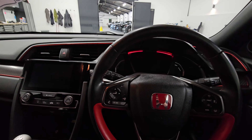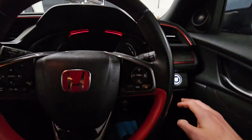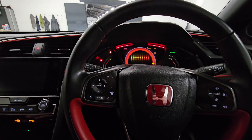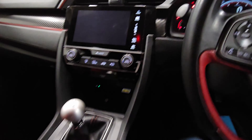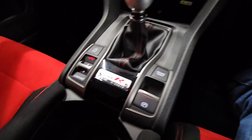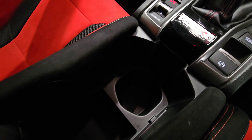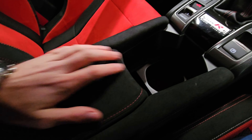We're jumping in and getting it started now. Push button to start over here. We'll wait for this to load up and go through some of the features. There's a nice little numbered plaque down here — you can see that in all the Civic Type Rs. Cup holder down here and the adjustable armrest is really nice.